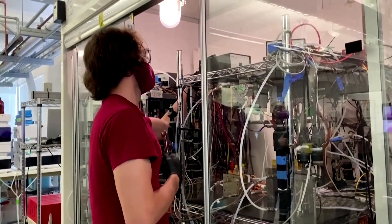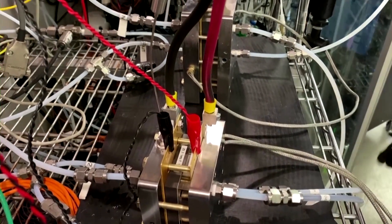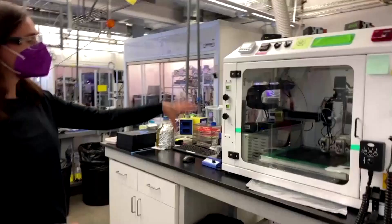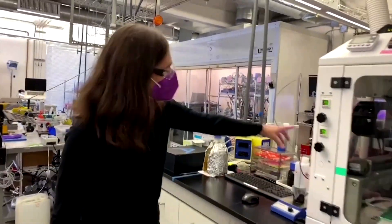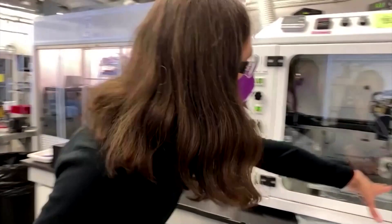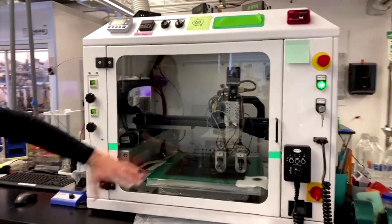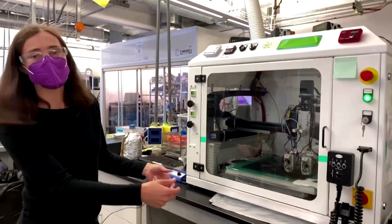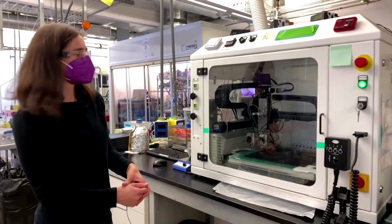California-based Base 12 works on deconstructing carbon dioxide using water and renewable electricity. Kendra Kuhl is Base 12's Chief Technology Officer. "This is our catalyst — it's in solution here, pushed through the spray deposition nozzle and deposited onto the surface. That catalyst layer is really the heart of our technology: it's what transforms the carbon dioxide."